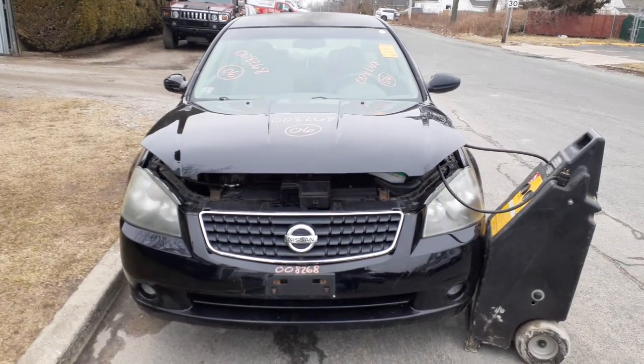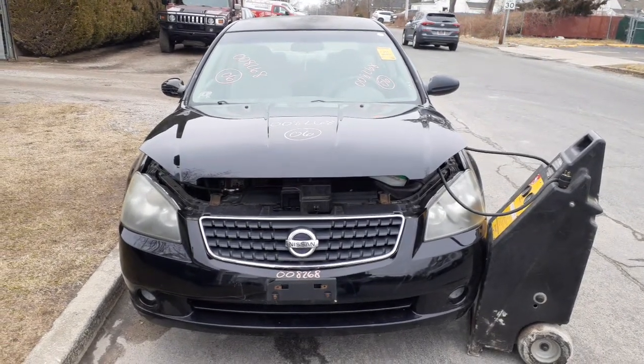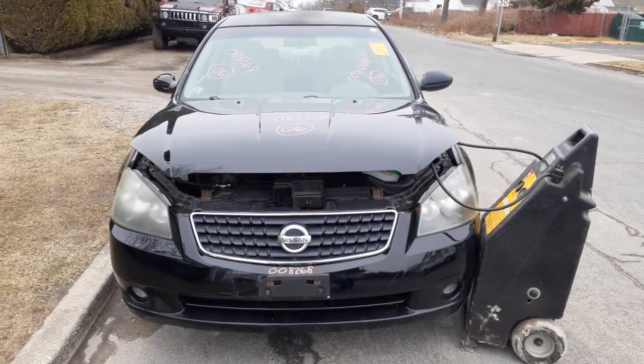Okay, newest addition to the inventory is the 2006 Nissan Altima S model, 2.5 automatic, 185,000 miles, stock number is 8268. It came in with a bad motor, 2.5.